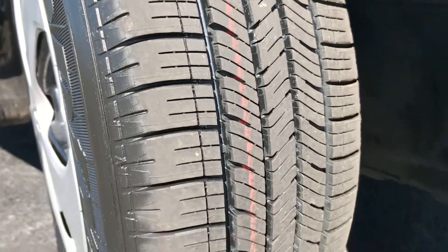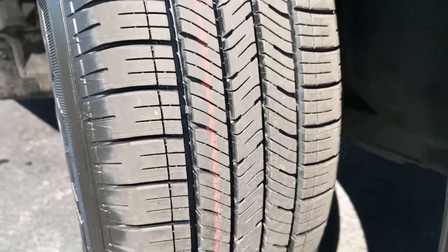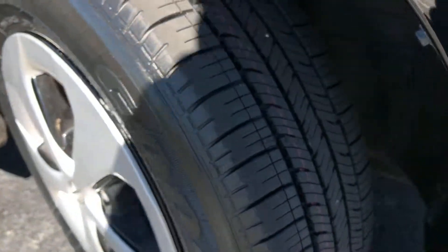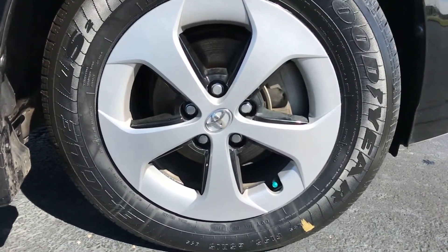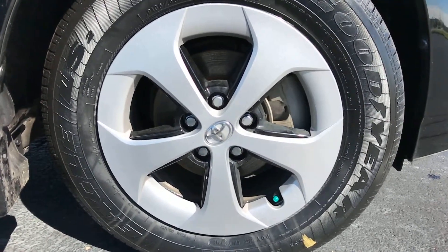There are those brand new tires on here. Got to shout out those alloy wheels — they do have wheel covers on them but there's a gloss black wheel behind it.